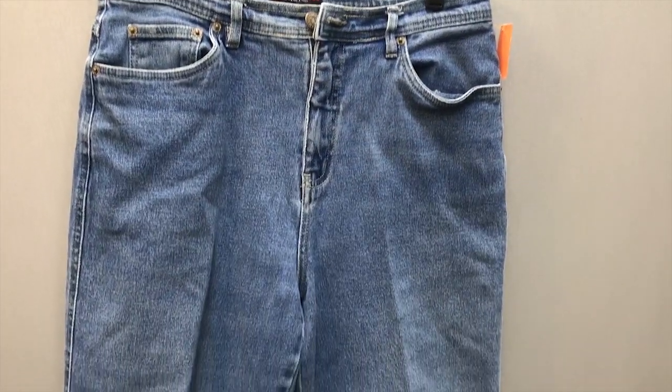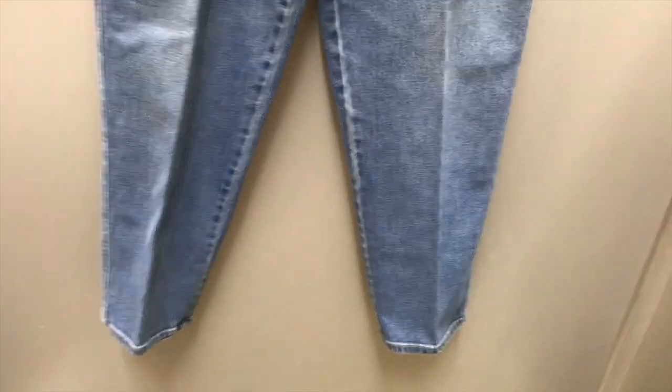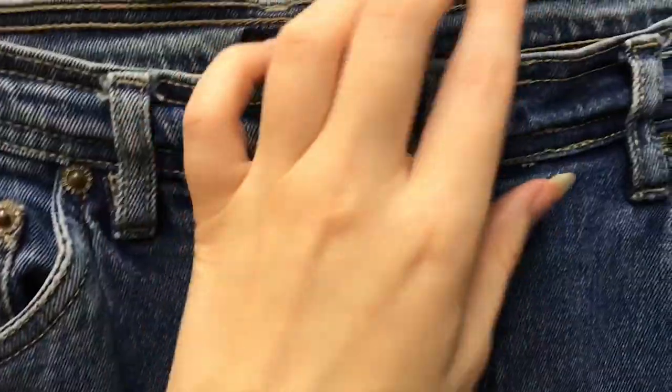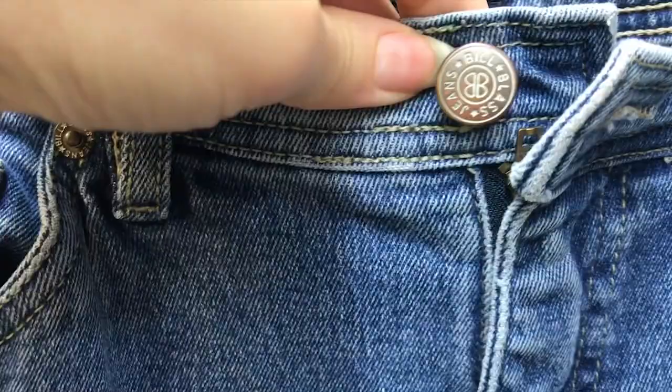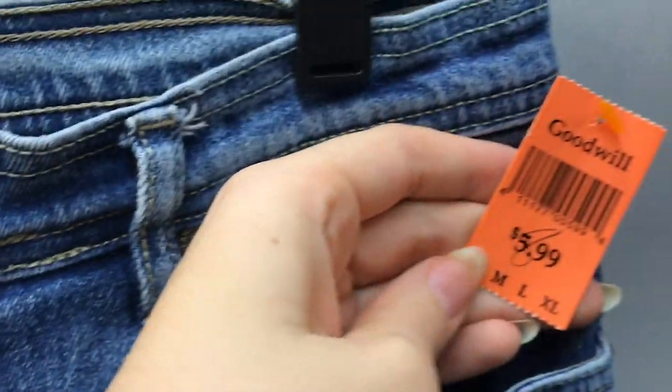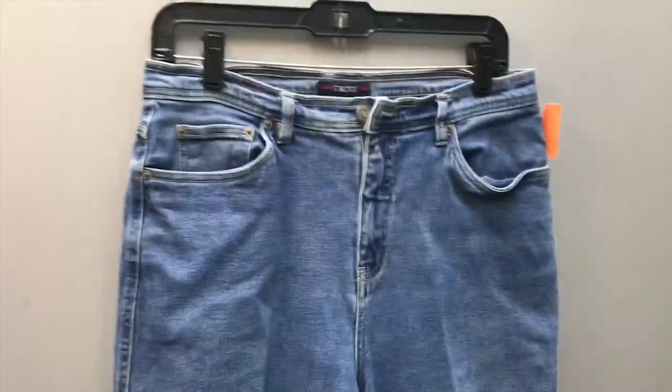This next pant I found were these light wash denim. They definitely looked like mom jeans, and I wanted to see if I could make these work. These are in really good condition and look like something you could pair with an everyday t-shirt or even dress them up a little bit.